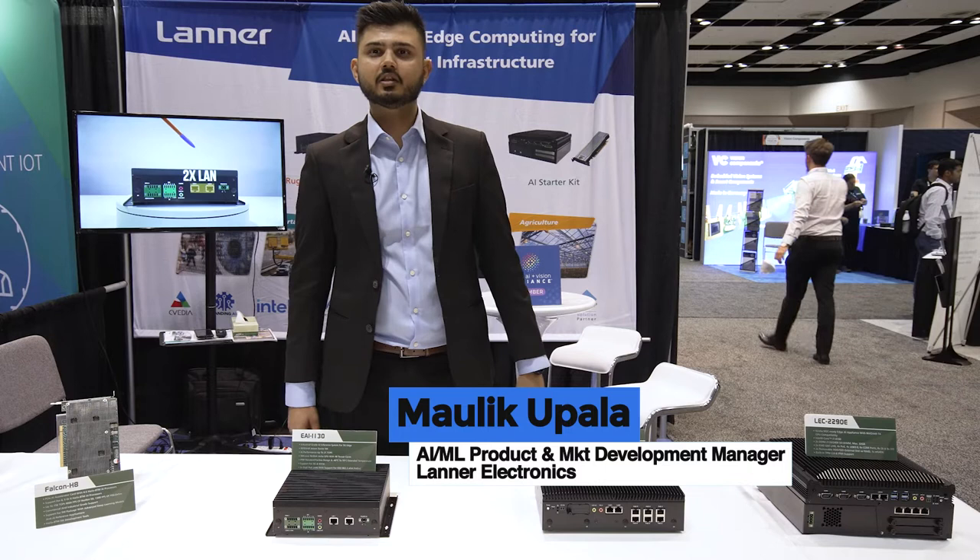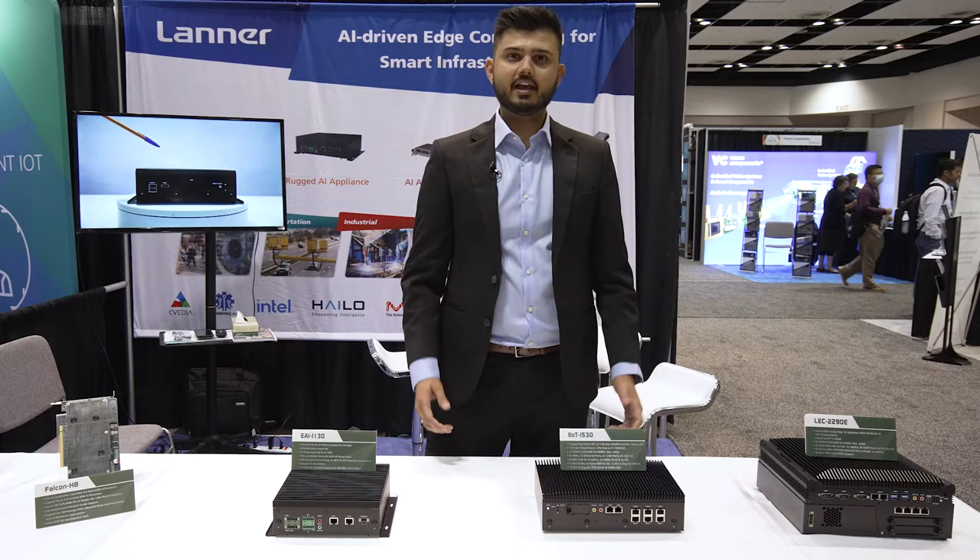Hi, my name is Maulik and I am AI product and market development manager at Laner Electronics. Welcome to EVS 2022. Today at Embedded Vision Summit, we are showcasing the Laner Edge AI product line.